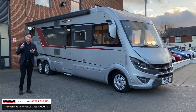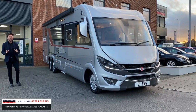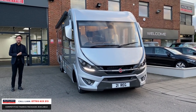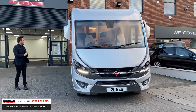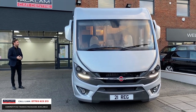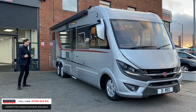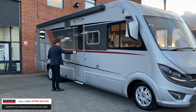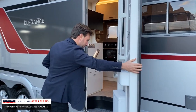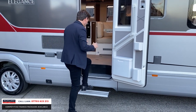It's VAT qualifying, it's done a thousand miles, it's a 2021. You can't get these vehicles at all. We've got it, it's going up for sale today. It'll sell instantly and when I show you inside, you've never ever seen a vehicle like it. It's absolutely beautiful and just epitomises luxury. Come on and have a look inside.